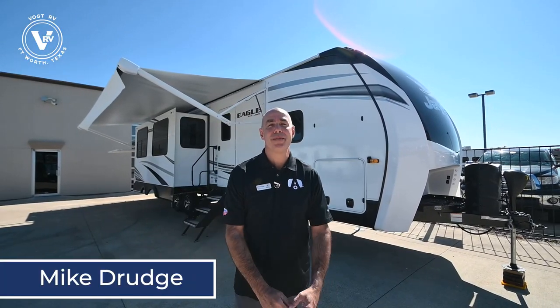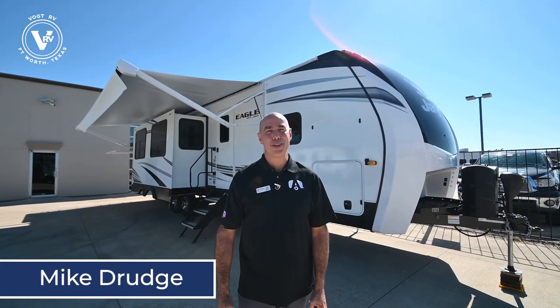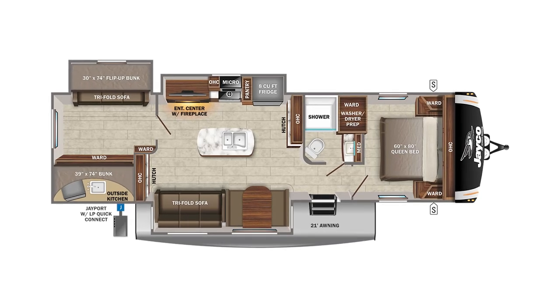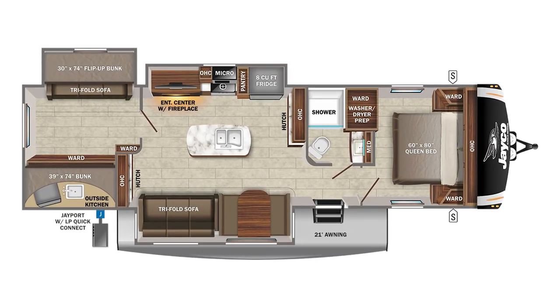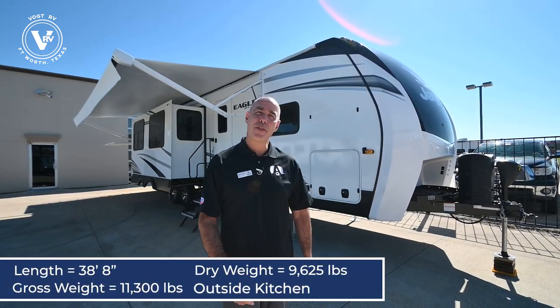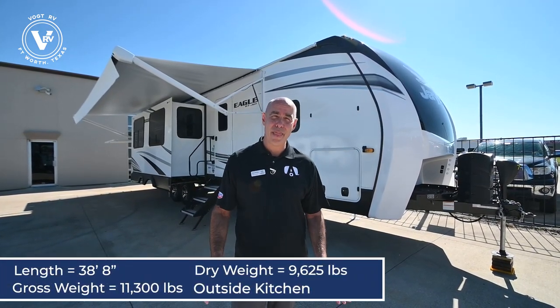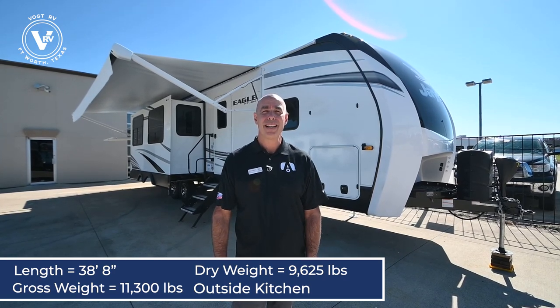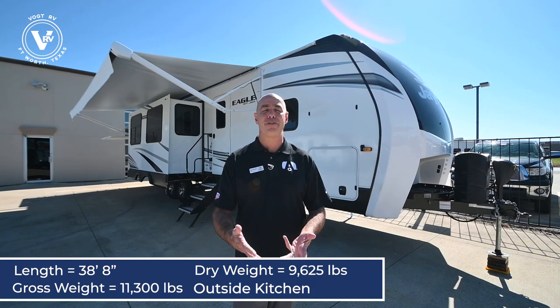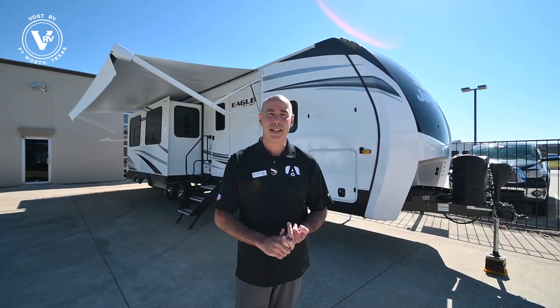Hey everybody, it's Mike Drudge coming to you from Vaught RV here in Fort Worth, Texas on a beautiful fall day. Look what I got behind me — it's a Jayco Eagle HT 312 BHOK. That's bunkhouse, outside kitchen. This guy here is about 38 feet long, right at 10,000 pounds unloaded weight. It's a pretty big trailer, but lots of features for your family and friends.